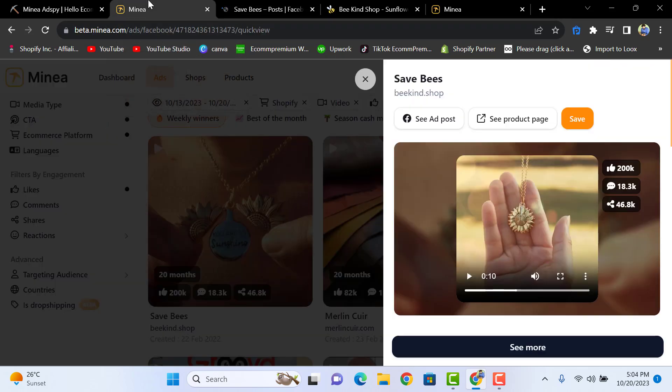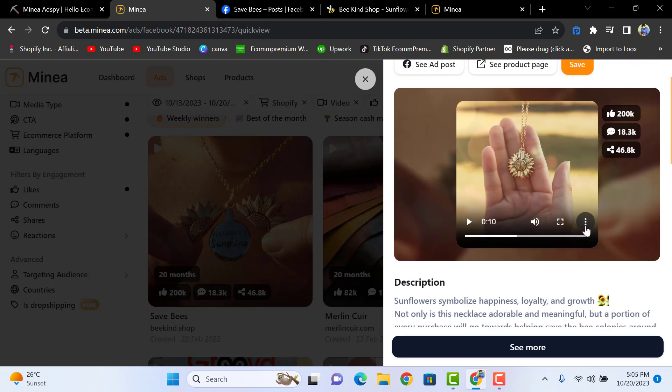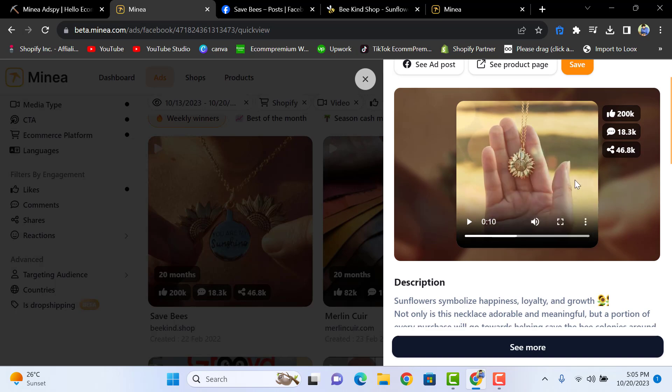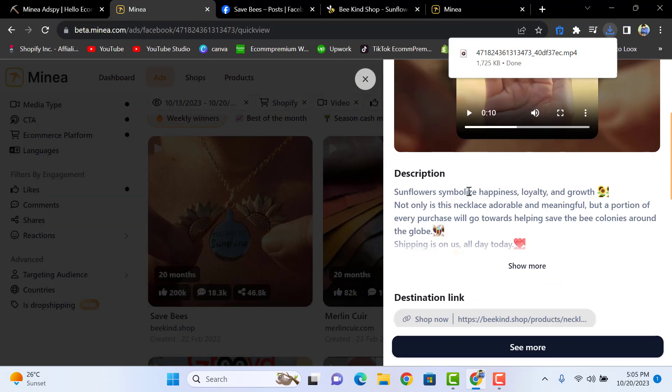You can save the product, and you can also download the ad creative by clicking the download button — you will have the ad creative with you just like this. You can also look at the description for the ads and the creative.